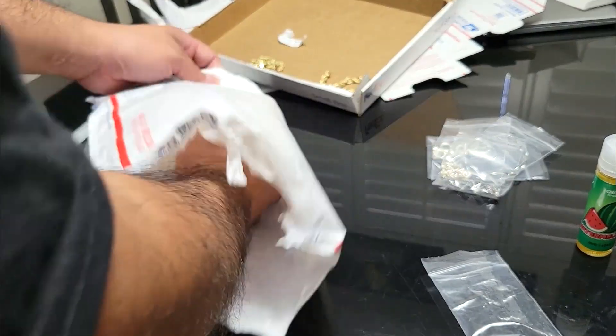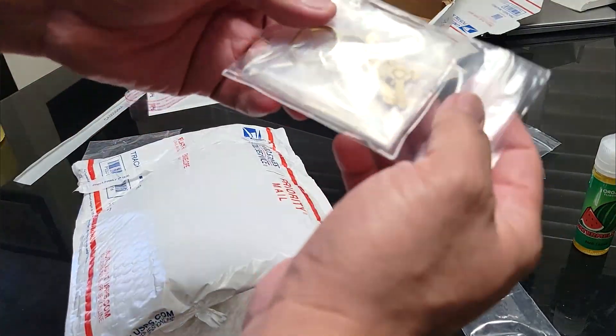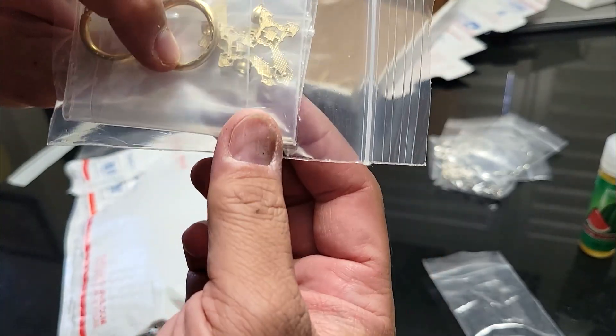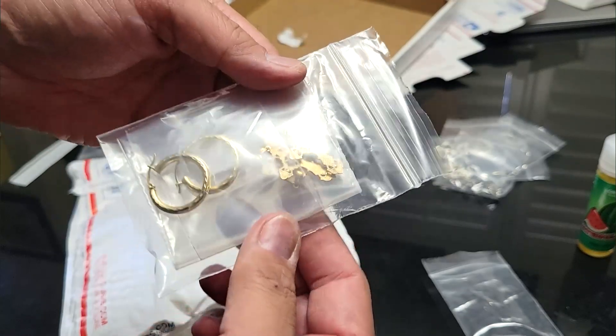Oh my god — some more INRI pendants, some small ones. I wanted to order more but didn't have the funds.